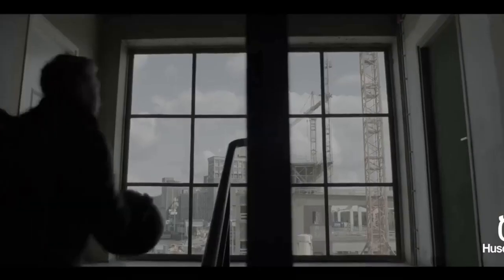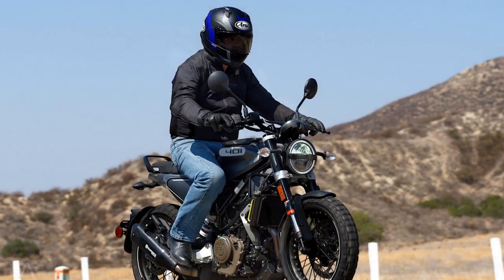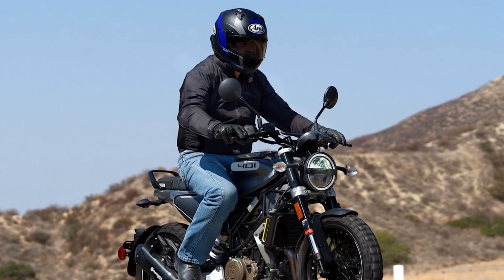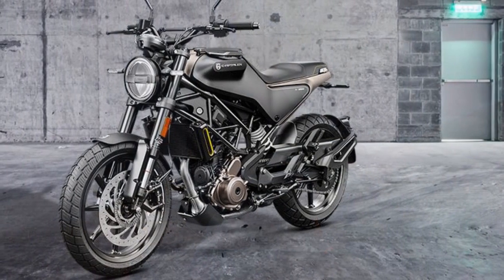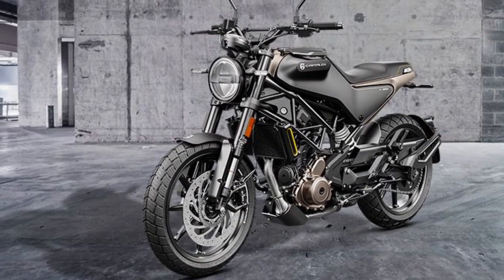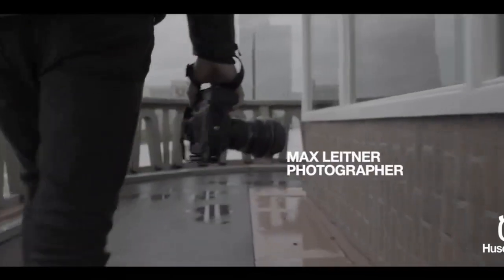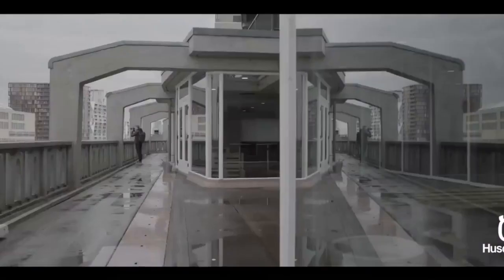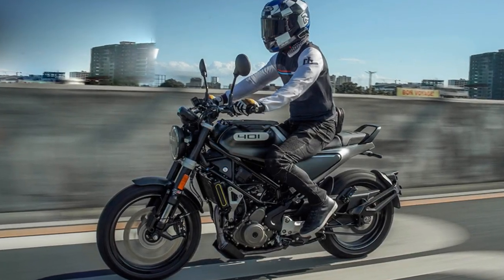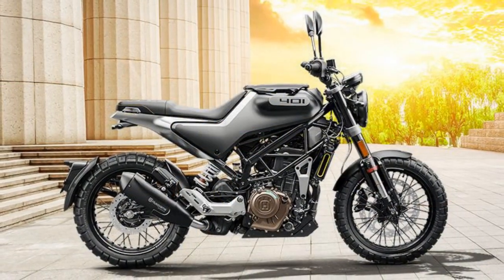Design and aesthetics. The Svartpilen 401's design is a striking blend of modern minimalism and vintage charm. Its distinctive and unconventional appearance sets it apart from the crowd. The motorcycle features a trellis frame, bold lines, and a sleek, minimalist bodywork that emphasizes its urban cruiser identity. The unique fuel tank design, round headlight, and exposed metallic elements pay homage to Husqvarna's heritage while embracing contemporary design trends. One of the most notable features is its single-piece seat, offering a comfortable and relaxed riding position. The overall design ethos combines simplicity with functionality, making it an ideal choice for urban commuters and motorcycle enthusiasts alike.